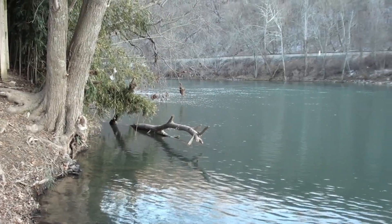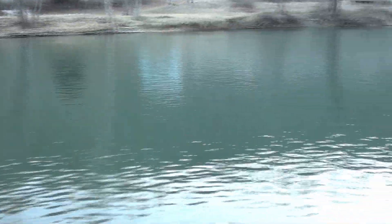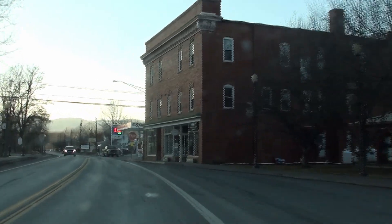Hey look, you got a nice little sandy area here — not a bad looking park, right beside the road. Over there you can see the railroad track. I like that, that's pretty awesome. That's what the water looks like right now down here — that's beautiful. This is Alderson, neat little town.